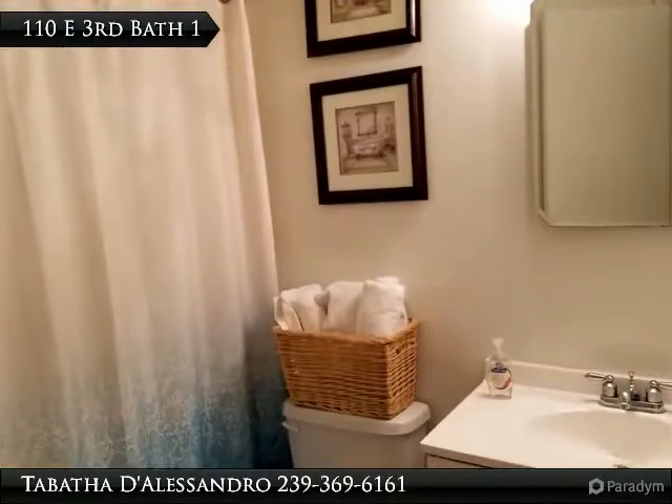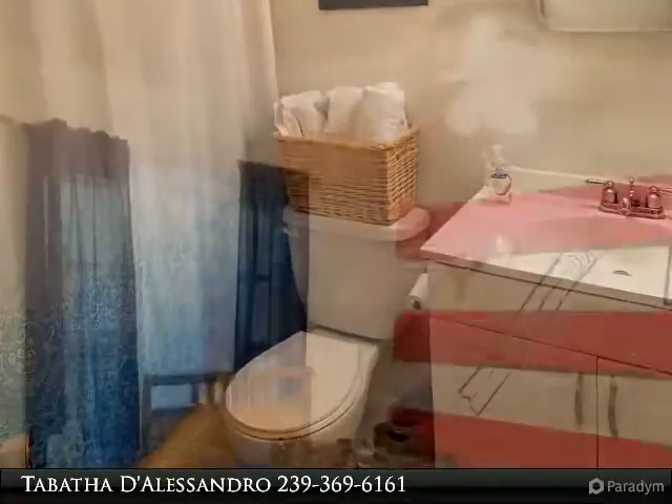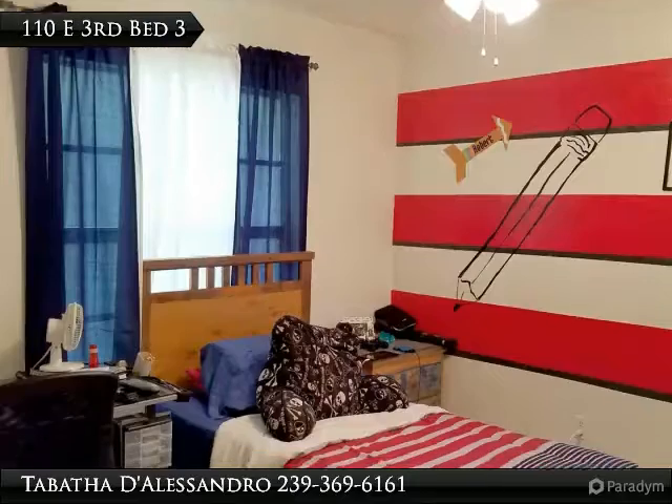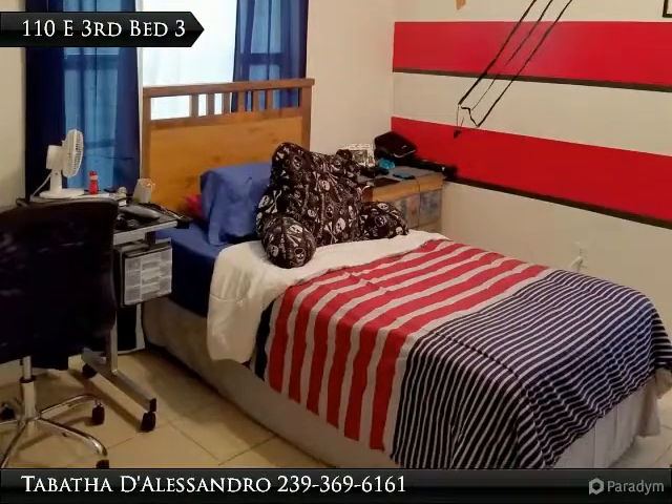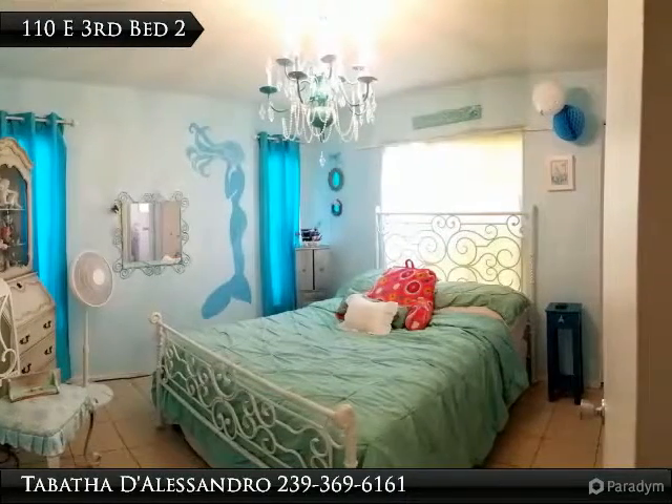Each bath has a tub and tiles around. Bedroom 3 is approximately 10 by 10. Bedroom 2 is larger and has its own bathroom.